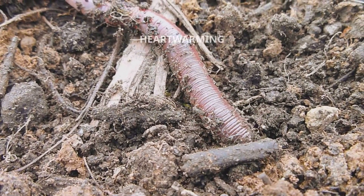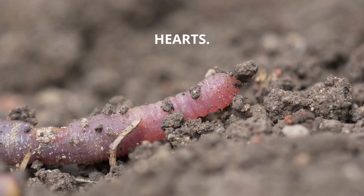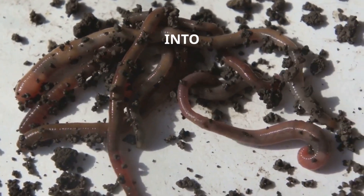Fact 2: Here's a heartwarming fact. These little wonders have five simple hearts — yes, five heart-like structures pumping away, keeping them lively as they go about their work, turning waste into nourishment.